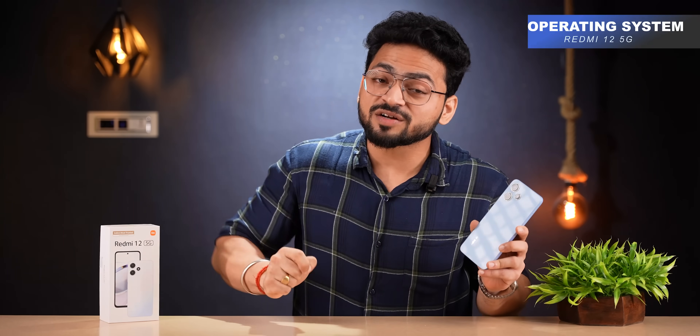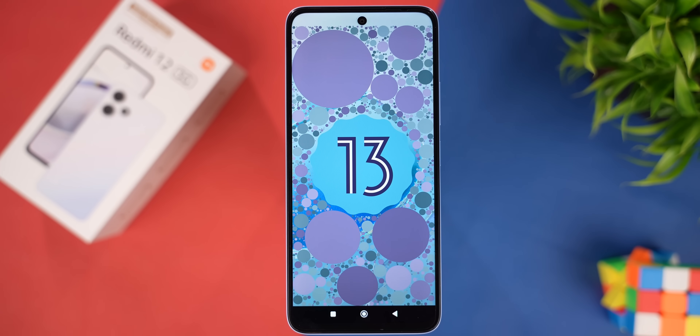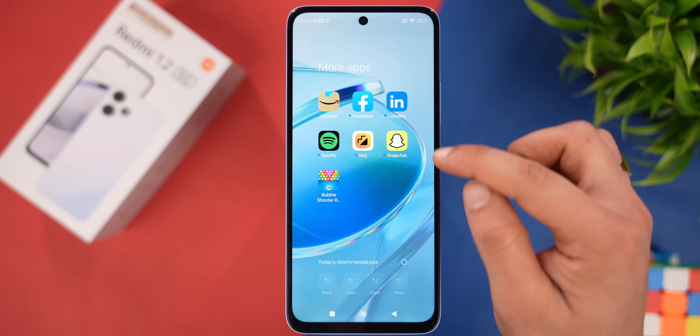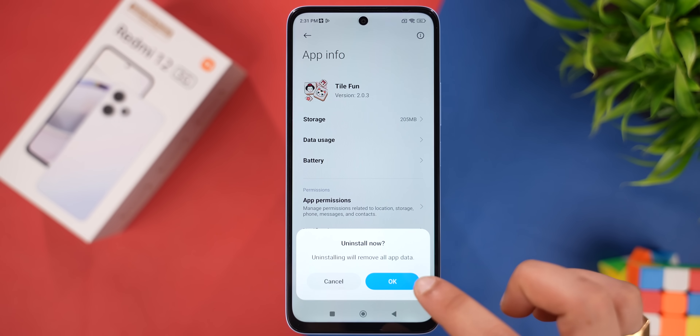Out of the box, the phone runs MiUI 14 based on Android 13. The UI is smooth, but there are tons of bloatware applications pre-installed. You can definitely uninstall those applications.